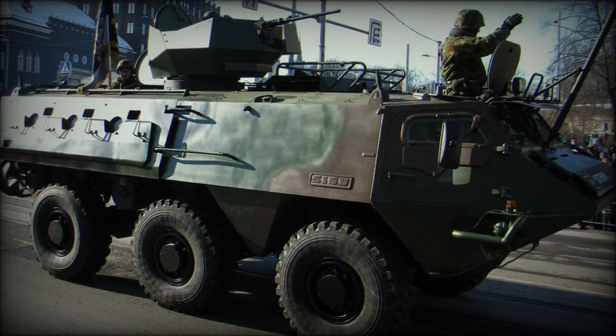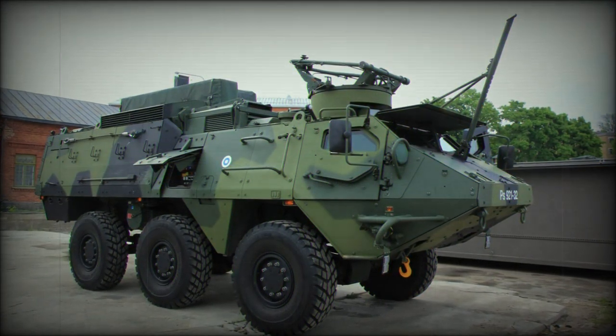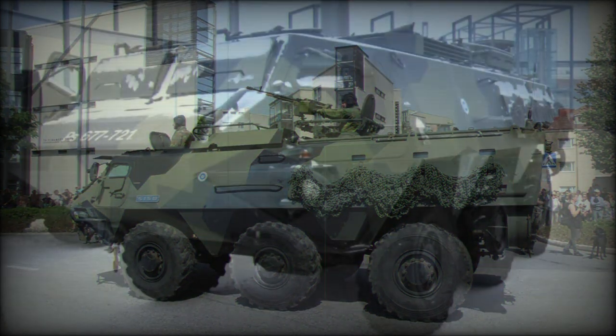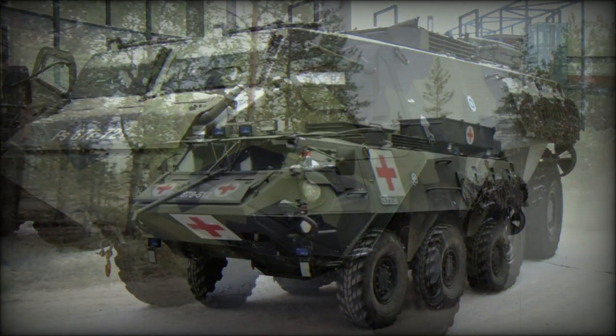The Posi XA, originally recognised as the Sisu Posi, was developed to a Finnish army requirement for a modern APC that included an inherent amphibious quality. It has since been offered for export and taken on by Austria, Denmark, Estonia, Ghana, Ireland, the Netherlands, Sweden, and the United Nations.